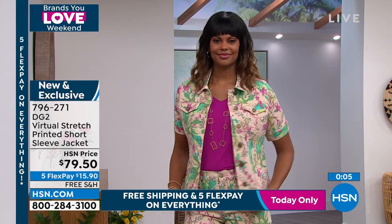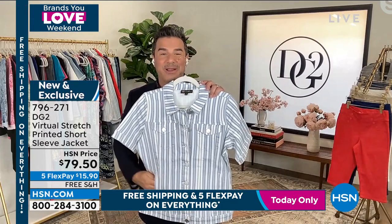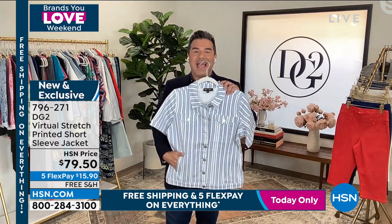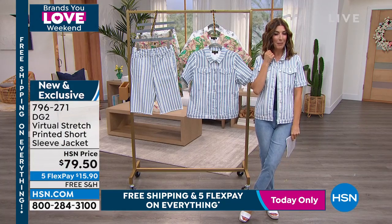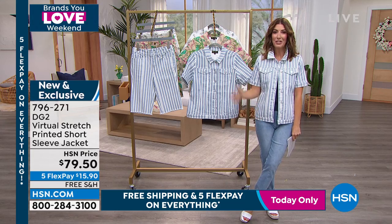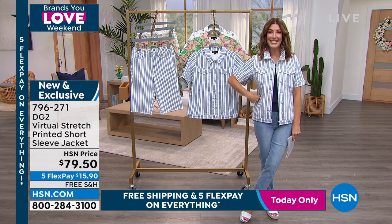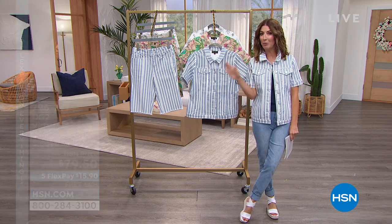Pick it up as a set with the shorts or on its own if you have a favorite print — you're going to be in heaven wearing this over all your dresses, tees, and tanks all summer long. A little bit fun and preppy too if you pop that collar. You can shop those $19 jeans, our brand new prints, and shop them online at hsn.com.